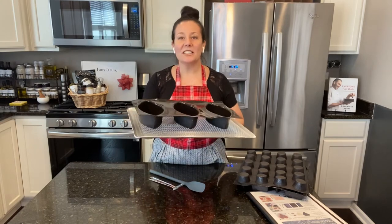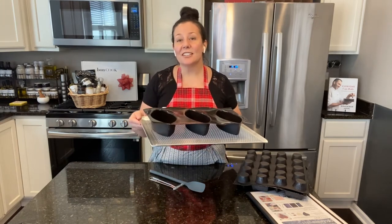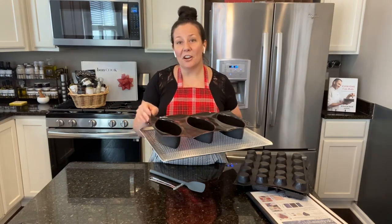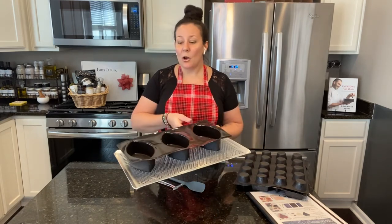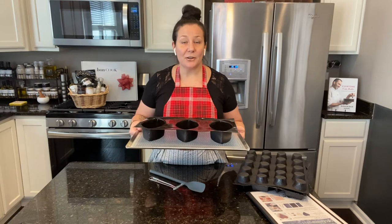You will always get an even cooking temperature with it, and it's perfect whenever you want to use a small tray or a bigger tray in the oven.